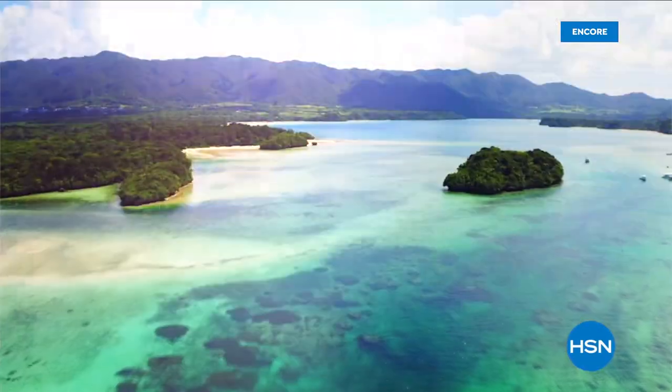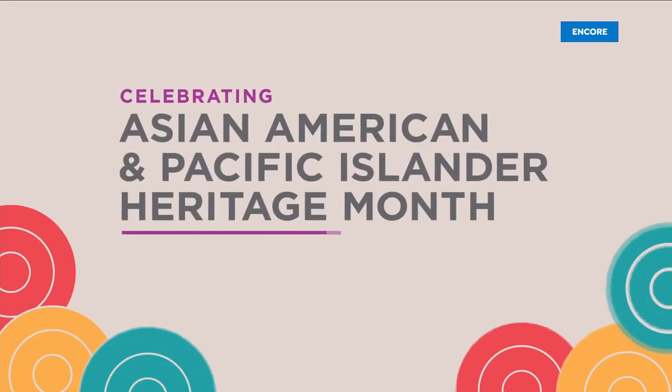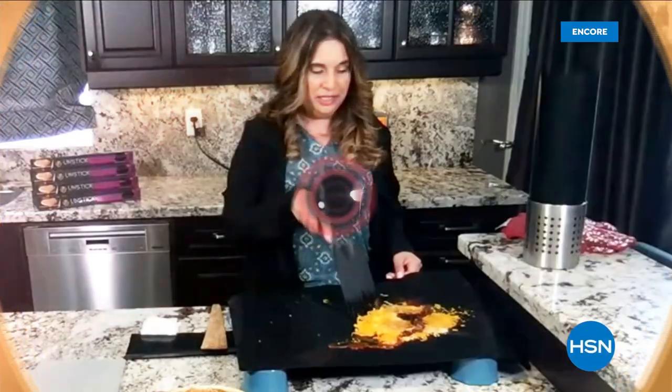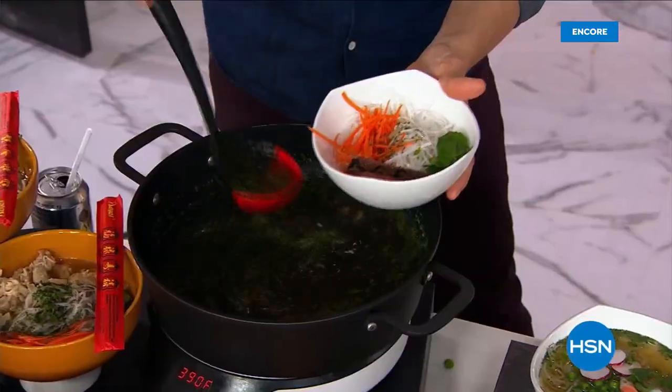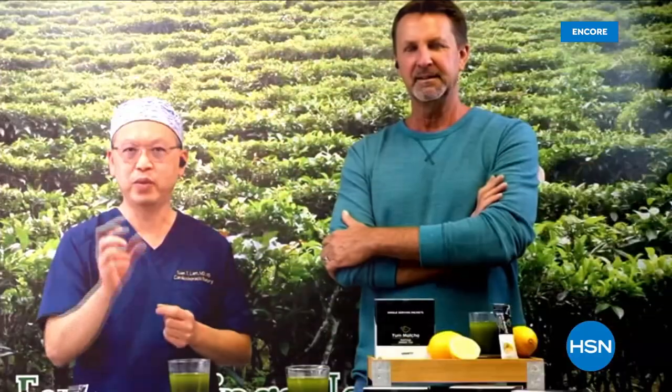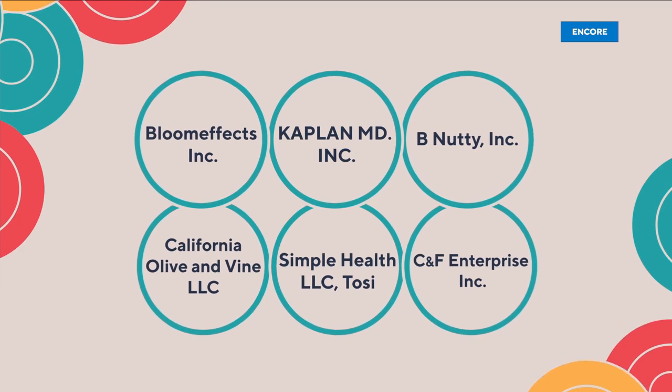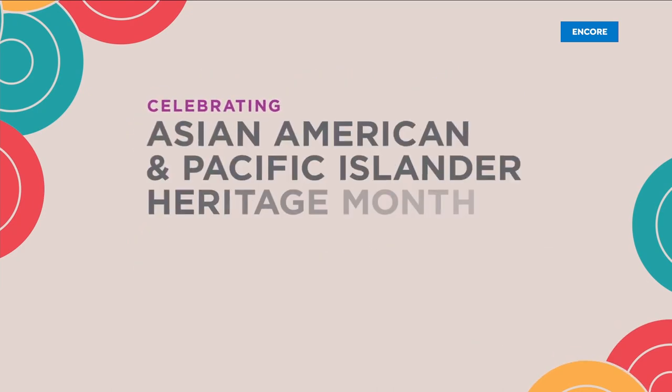This May, HSN and QVC celebrate Asian American and Pacific Islander Heritage Month with our customers, vendors, team members, and communities. All month long we'll be highlighting Asian American and Pacific Islander-owned businesses that have become part of our family. To learn more about these great brands and the people behind them, visit hsn.com and qvc.com.